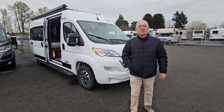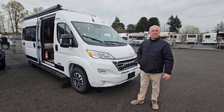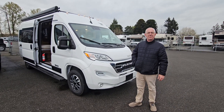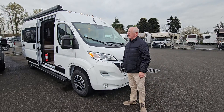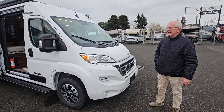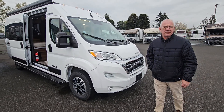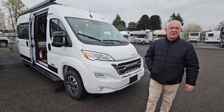Hi, my name is John Holtz. I'm with Johnson RV of Fife and today we're going to look at this 2024 Winnebago Travato 59K. It's stock number 22311. Just got this one in — very popular model, one of the number one selling Class B's in the United States.